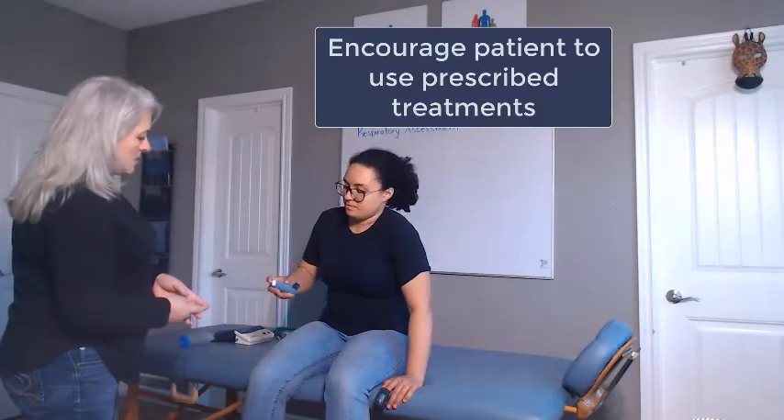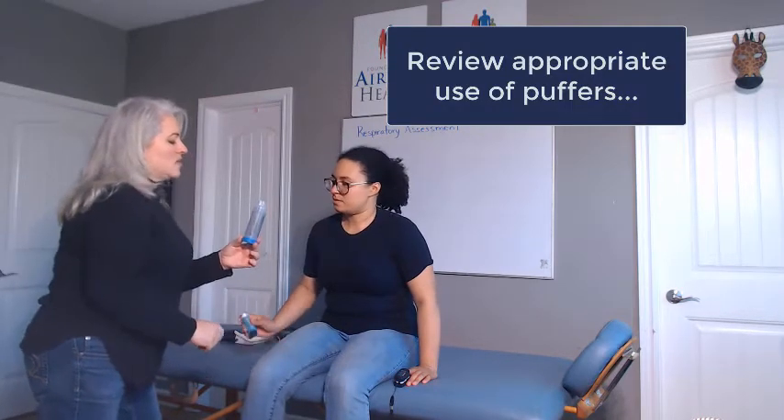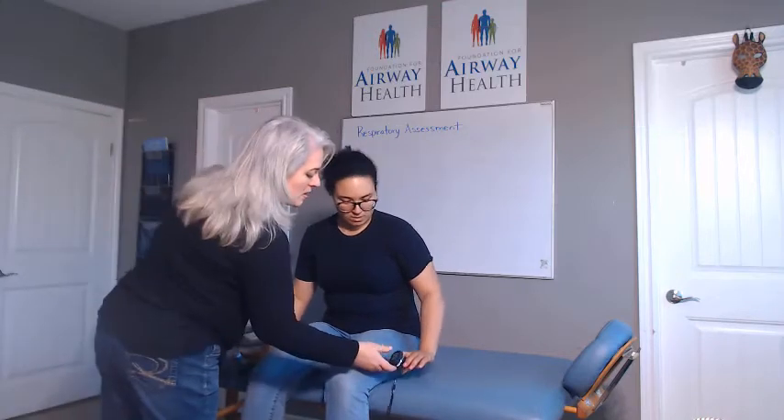Jocelyn, do you have a puffer that you use when you get tight like this? Do you want to try it? Is that how the doctor prescribed it, or did they recommend using a spacer? It's probably been a while. Your oxygen is a little low. The reason we use a spacer is because when you puff it into your mouth, you get a very short quick breath, so it only goes right here. If we want it to get into the deep part of your lungs where you have some wetness, you need to use one of these.